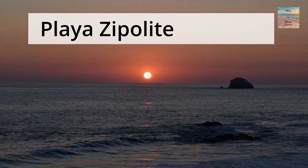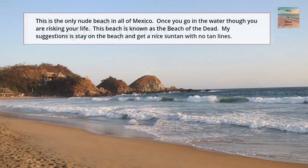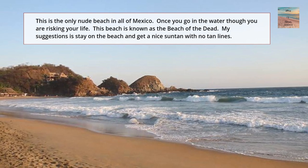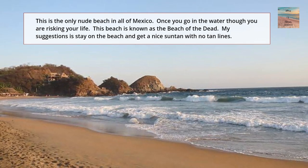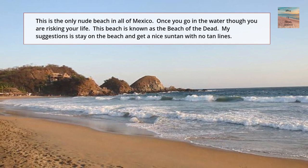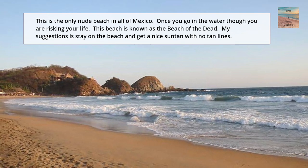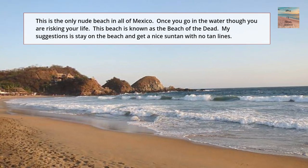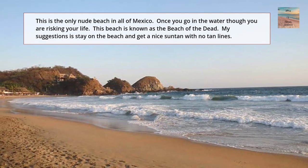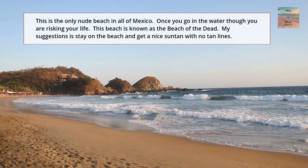Our next deadly beach is Playa Zipolite. On the positive side, this is the only nude beach in all of Mexico. However, like the rest of the beaches, there's a dangerous side. Once you go in the water, you risk your life. This beach is known as the beach of the dead. My suggestion: stay on the beach, get a nice tan, and of course, no tan lines.